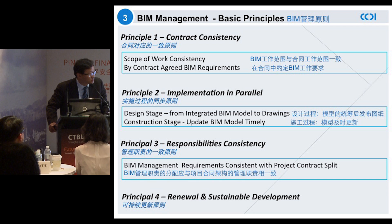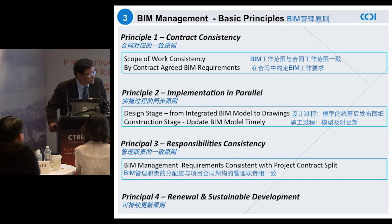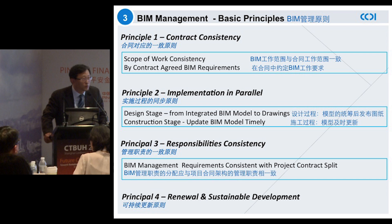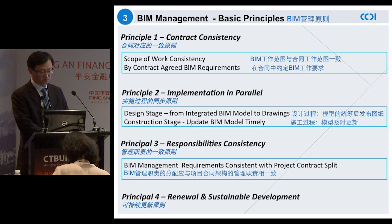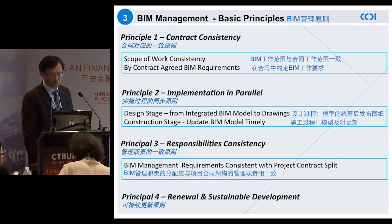I'm sure you've heard a lot about the complexity of this BIM project already, with more than 100 subcontractors working on the same project. The application of BIM on this project is not just a technical and technological challenge, but also a management challenge.